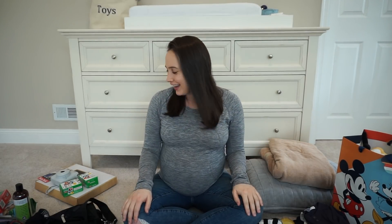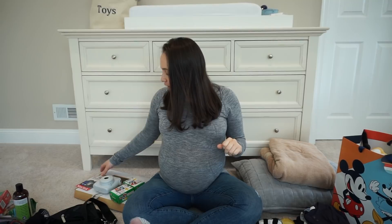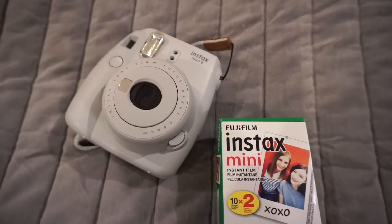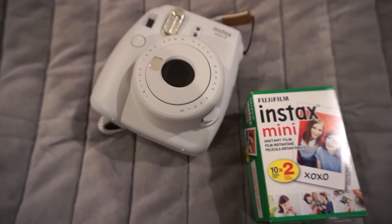The next section I like to call my Instagram section — these are all things I'm bringing because I'm on YouTube and Instagram. By the way, you should follow me at 'myjewishmommylife.' First I'm bringing my Instax Mini camera. It takes such cool pictures unlike anything you can get on your phone, and sometimes I'll take a picture of those pictures with my phone and it just captures the moment in a really cool way. I'll link it below.